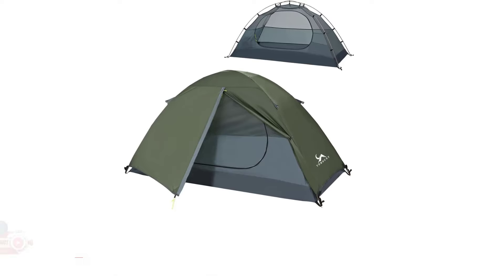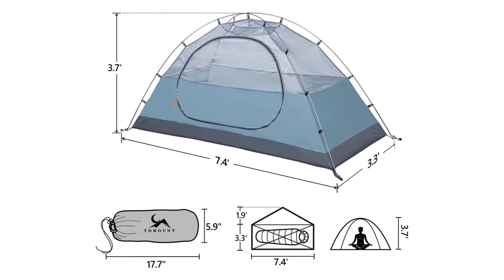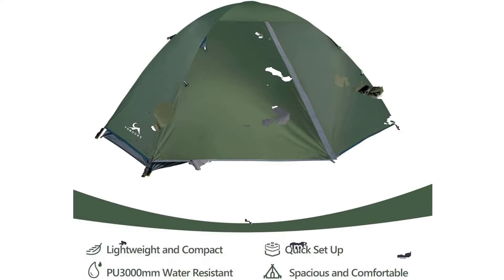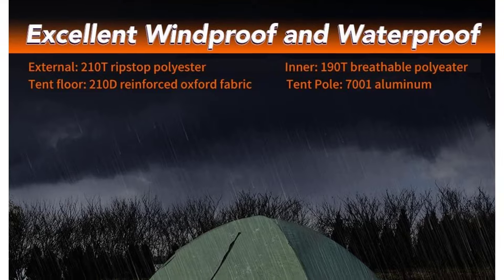Number 4: Tomount Camping Tent. Rating 4.5. The tent adopts a double-layer design with a mesh interior to keep it warm in cold weather, and provide shade and mosquito-proof in hot weather. The independent design makes it very convenient to move the tent. The design of the window and the back makes for ventilation and prevents water vapor condensation, so you can enjoy nature more comfortably.